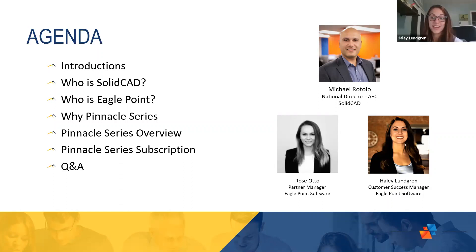Good morning or good afternoon, wherever you are in the world today. My name is Haley Lundgren. I am a Customer Success Manager with Eagle Point. I assist organizations with the overall digital transformation of any technologies that they're utilizing through the Pinnacle Series solution. I will actually be showing you exactly how to utilize Pinnacle Series today, and I'm very excited to show everyone more about our solutions.